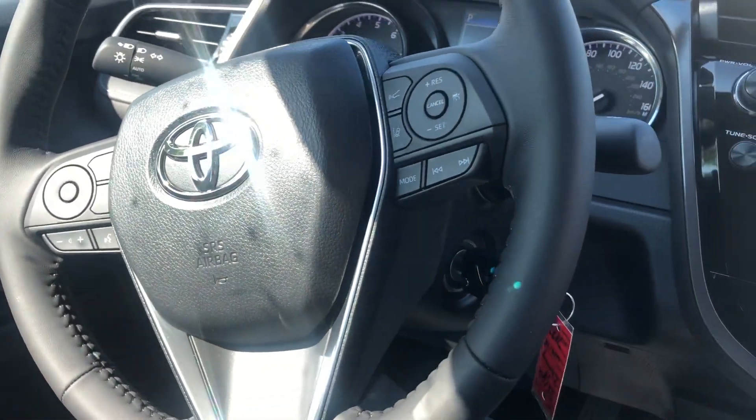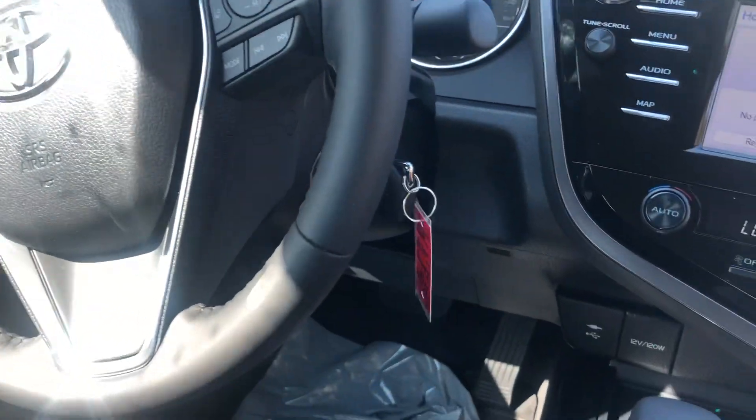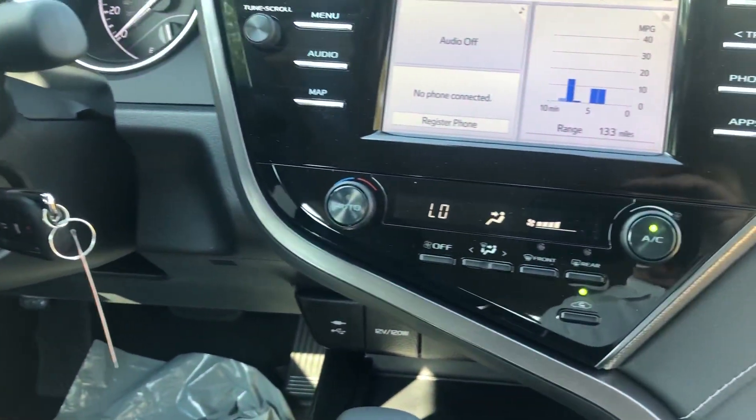All the new safety features: lane departure, dynamic radar cruise control, automatic high beams, pre-collision system.